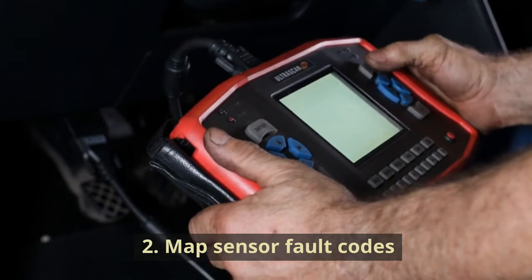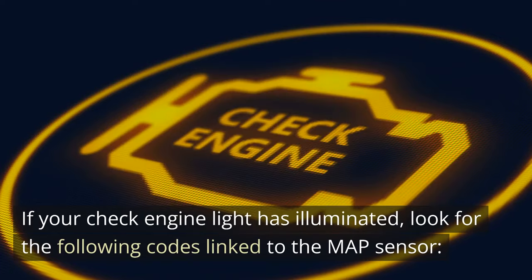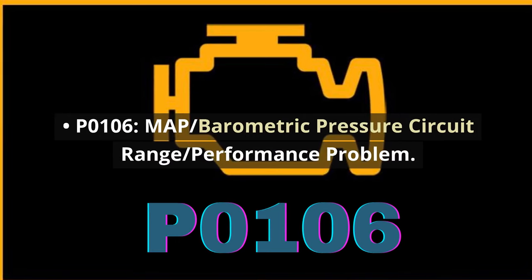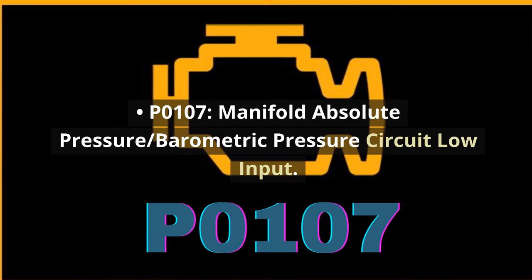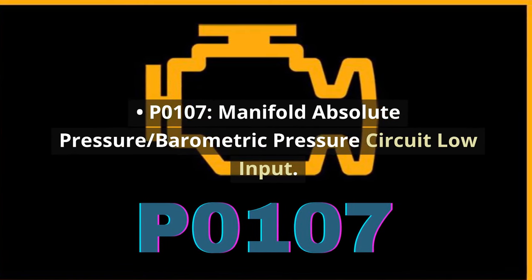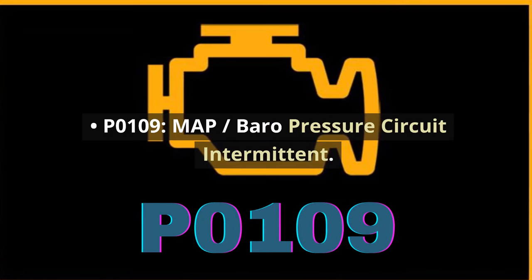2. MAP sensor fault codes. If your check engine light has illuminated, look for the following codes linked to the MAP sensor. P0105: MAP circuit malfunction. P0106: MAP barometric pressure circuit range/performance problem. P0107: manifold absolute pressure barometric pressure circuit low input. P0108: MAP pressure circuit high input. P0109: MAP/baro pressure circuit intermittent.